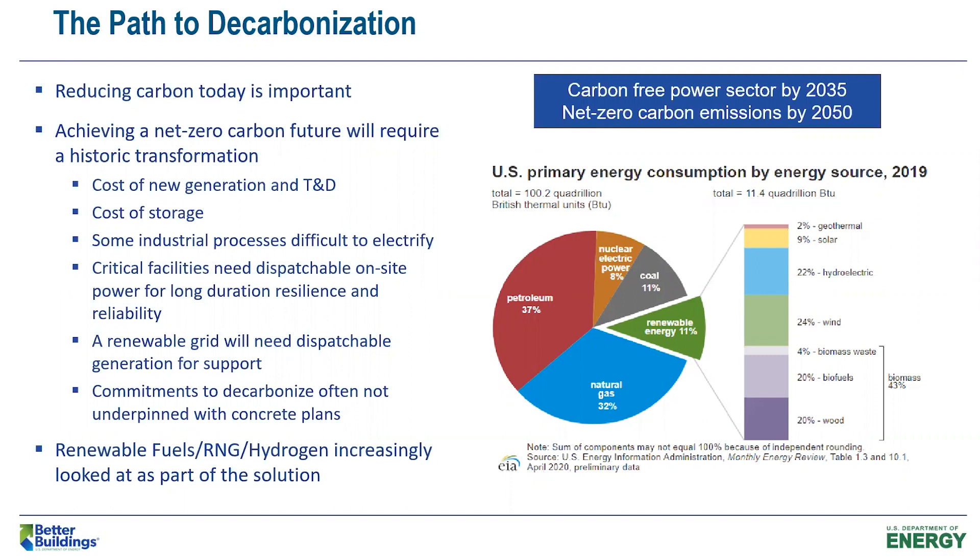You also have critical facilities that will need dispatchable onsite power for long-duration resilience and reliability. Even when you have a highly renewable grid, you're still going to need some dispatchable firm generation for grid support and to enable variable generation to operate most efficiently. The path to decarbonization — full electrification or multiple paths — is uncertain. We've seen commitments to decarbonize at many states but often not underpinned with concrete plans, so there's a lot of uncertainty out there.